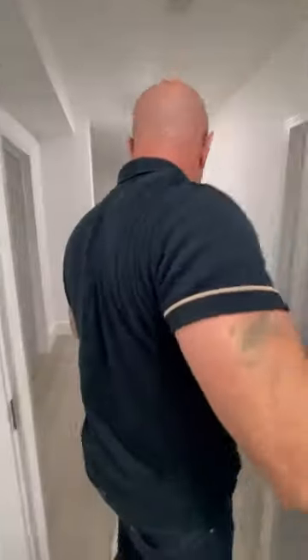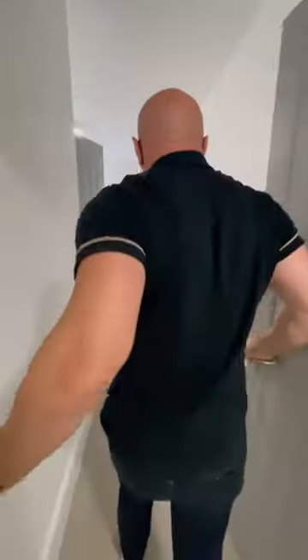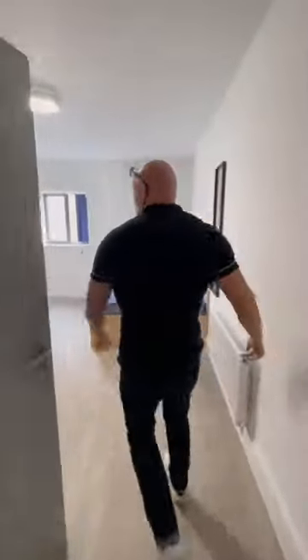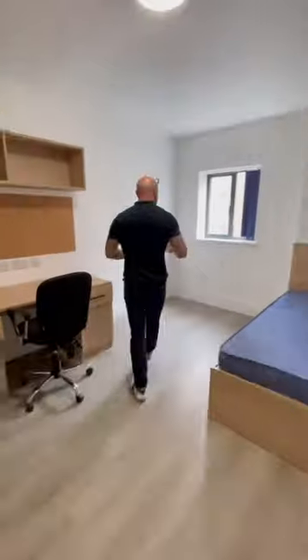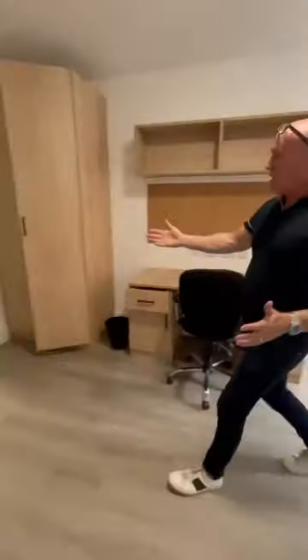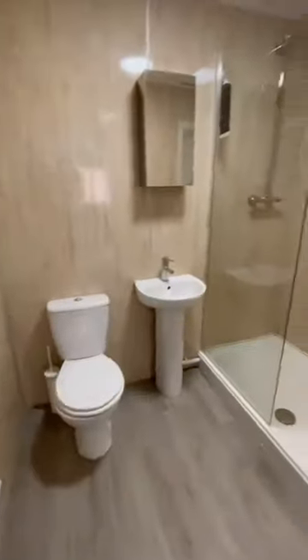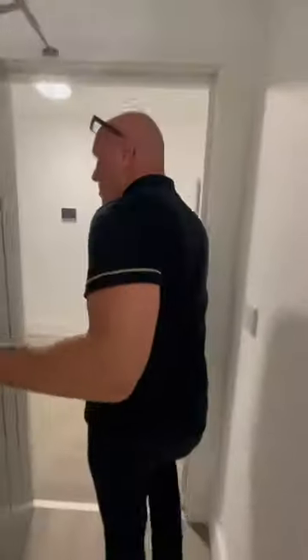So we're going from bedroom number six to bedroom number five. As we come in, again, it's a really good size. Nice quiet room, this one. You've got the shower room just there. They're all exactly the same — all the same quality runs all the way through this apartment.